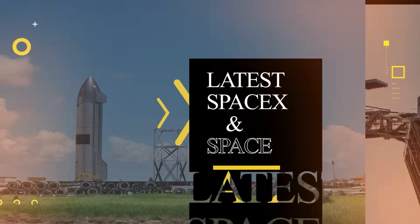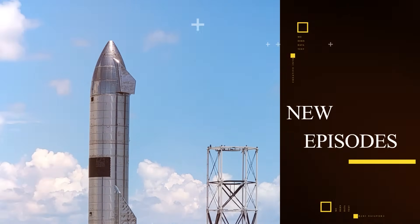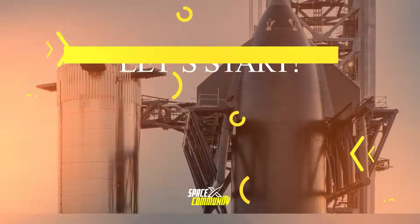Hello everyone, welcome back. Here is our new episode with the latest SpaceX and Space News. Let's get started.